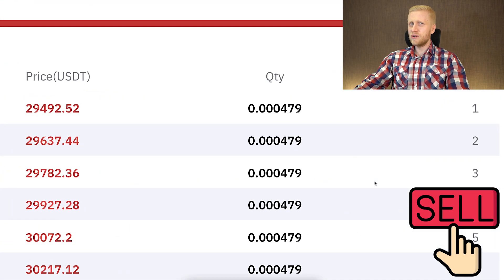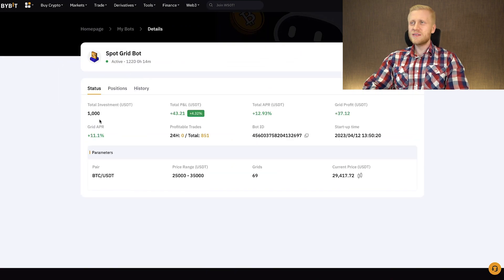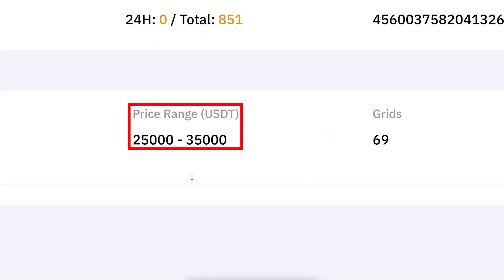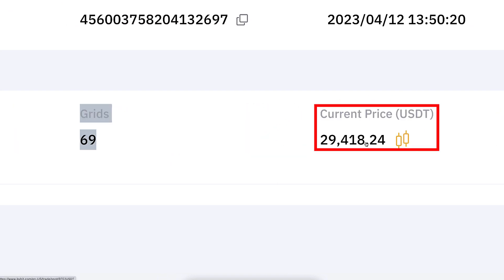On the right-hand side you can see the sell orders — what price the bot will be selling at. Under Status you will see the current updates: total profit, grid profit, and all other details, including the price range, number of grids, and the current price.